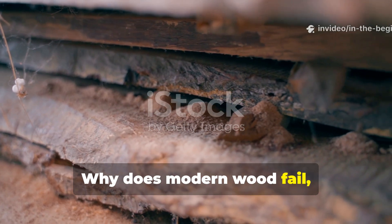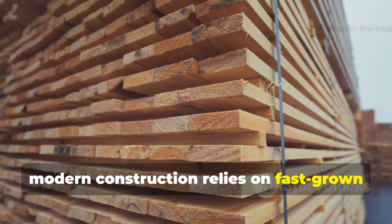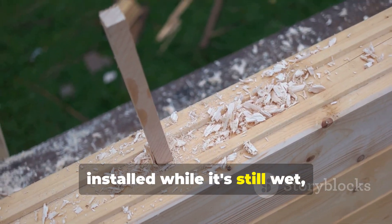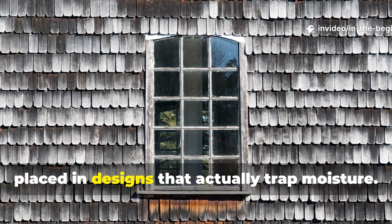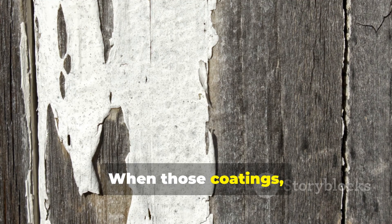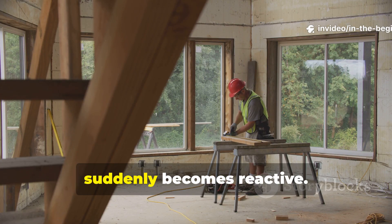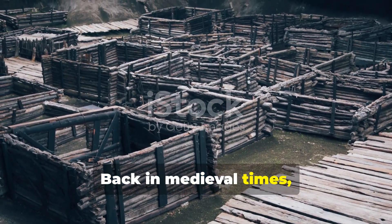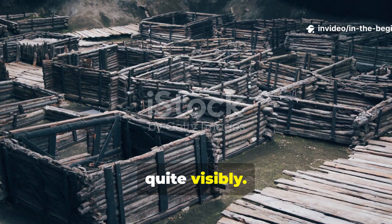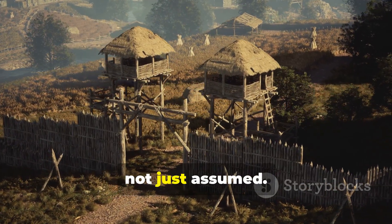Why does modern wood fail even with all these advanced products? Modern construction relies on fast-grown lumber packed with sugars, installed while still wet, sealed up tight with impermeable coatings, and placed in designs that actually trap moisture. When those coatings inevitably fail, decay races ahead, completely out of sight. Maintenance, instead of being preventative, suddenly becomes reactive. Back in medieval times, systems failed slowly and, crucially, quite visibly — components could actually be repaired rather than simply replaced. Longevity was engineered, not just assumed.